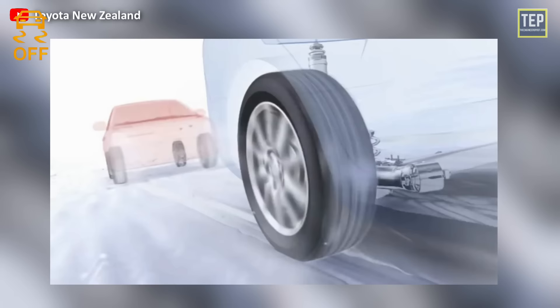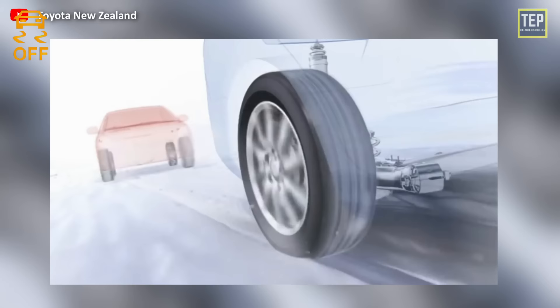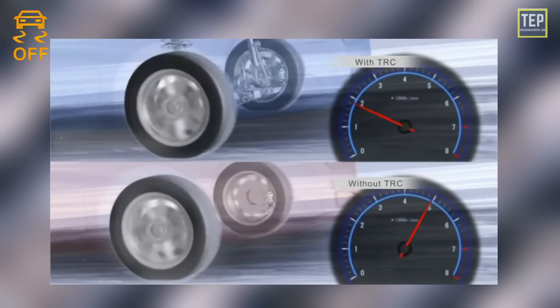The traction control system uses a computer to detect whether one or more wheels has begun to slip and lose traction. Loss of traction commonly occurs in snowy conditions when a moving vehicle hits a patch of ice and begins to slip. When this lack of traction occurs, the system shifts power from the slipping wheel to the wheels that are still gripping. When the traction control light comes on while driving, it means the system is deactivated or there is a problem with the traction control system.